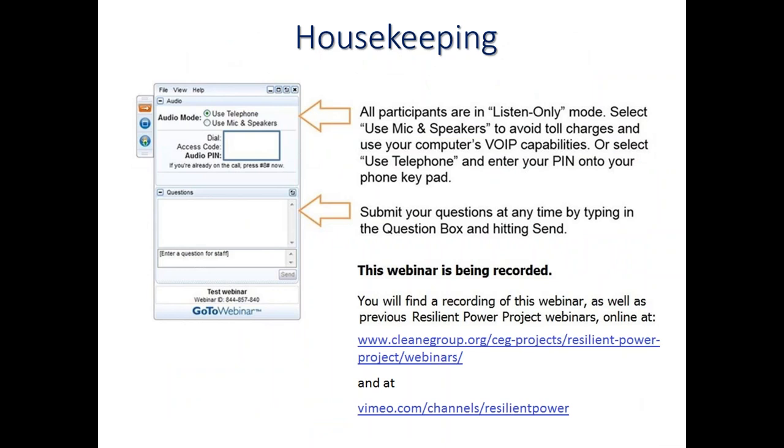All of our participants today are in listen-only mode. That means that you can hear us, but we can't hear you. You have a couple of options for connecting to the audio portion of this webinar. You can either use your telephone to call in, or you can use your computer mic and speakers. There are some instructions on your screen. We ask that you submit your questions as you think of them throughout the webinar by typing them into the question box on your webinar console and hitting send. We will save about 15 minutes for a Q&A at the end and answer as many questions as we can.